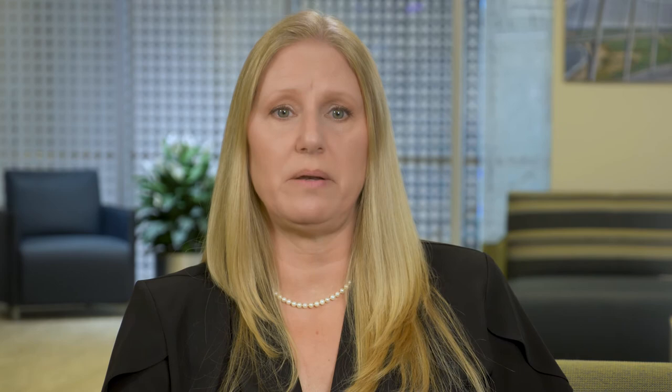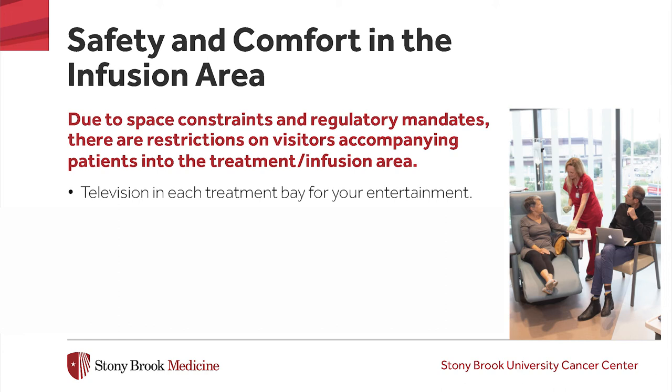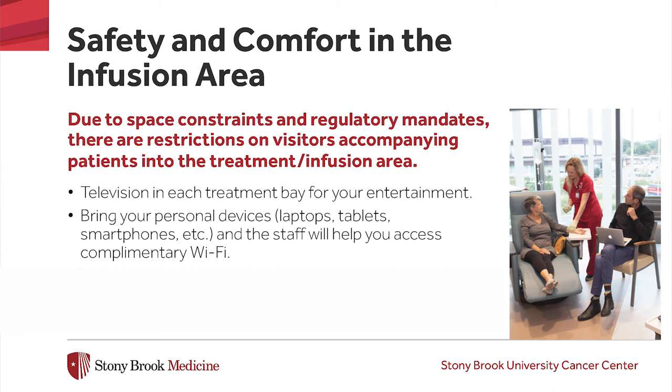Due to space constraints and regulatory mandates, there are limitations regarding visitors in the treatment area. Please make every effort to obtain care for any children that live with you and not bring them with you to your appointment. A television is in each treatment bay for your entertainment. You may also bring your own devices such as laptops, tablets, or smartphones, and the staff can help you to access the complimentary Wi-Fi. Please bring headphones for your personal devices and remember to take them home when you are discharged. The Cancer Center cannot be responsible for lost or stolen items.